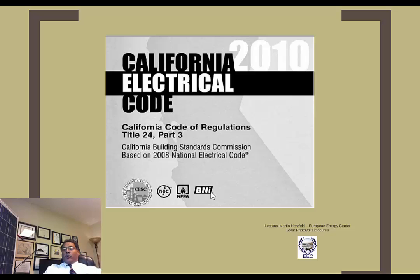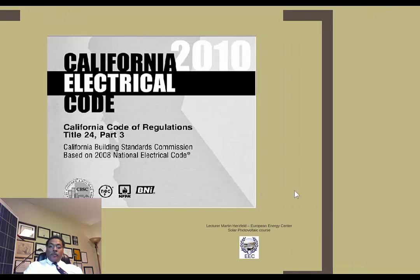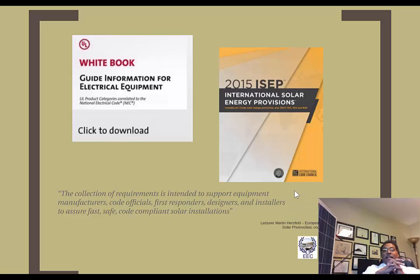Typically in California, the electrical code accepts pretty much everything in the National Electrical Code, with a few additions such as the medical area included in the California Electrical Code. As a solar installer, the way to look at it is: if something appears in the National Electrical Code it probably would not be in the White Book, and if it's in the White Book it would not primarily appear in the NEC. I encourage you to download a copy of the White Book for electrical equipment.